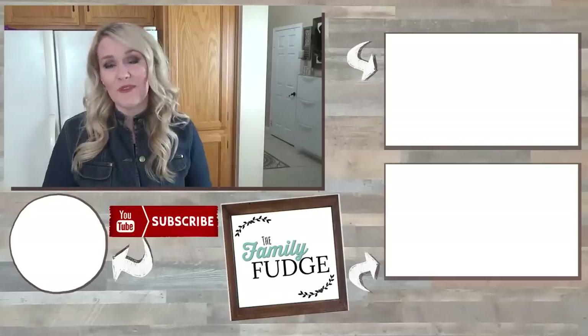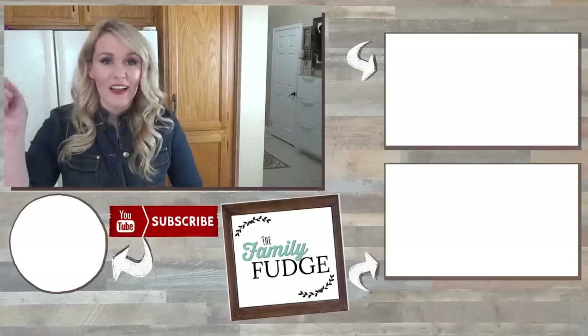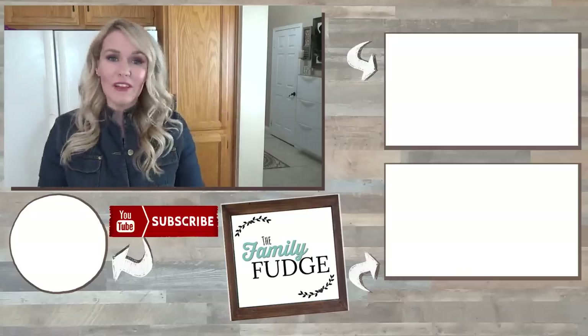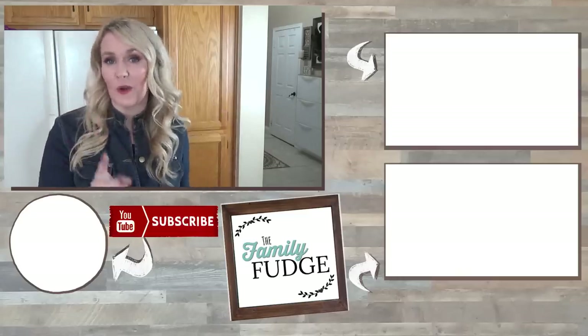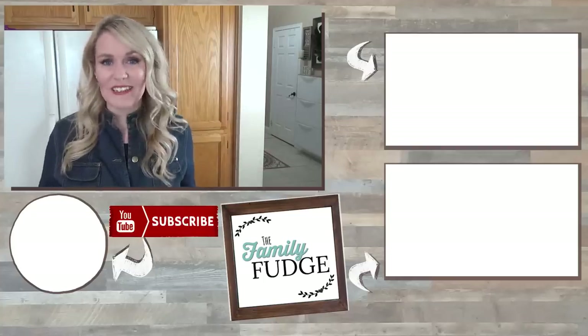Okay friends, if you enjoyed this video today please give it a big thumbs up, and let me know in the comments down below — out of all the lunches this week, which one was your favorite? And let me know what your favorite color is. Thank you so much for watching, and I will see you next time!